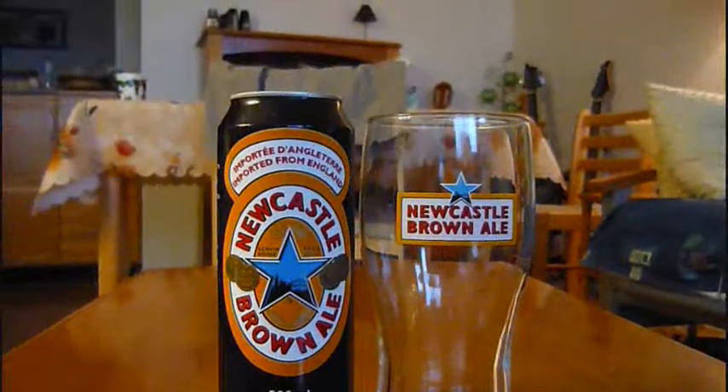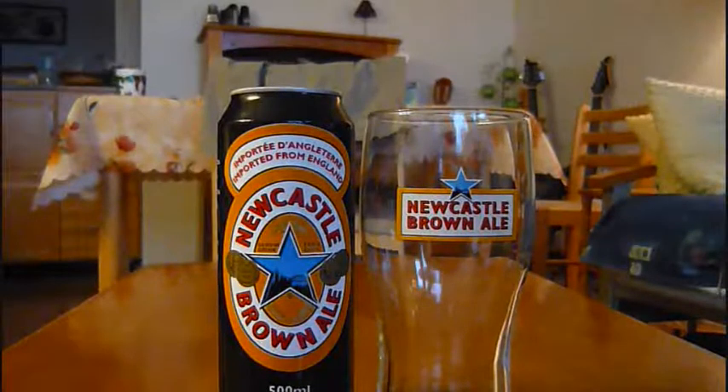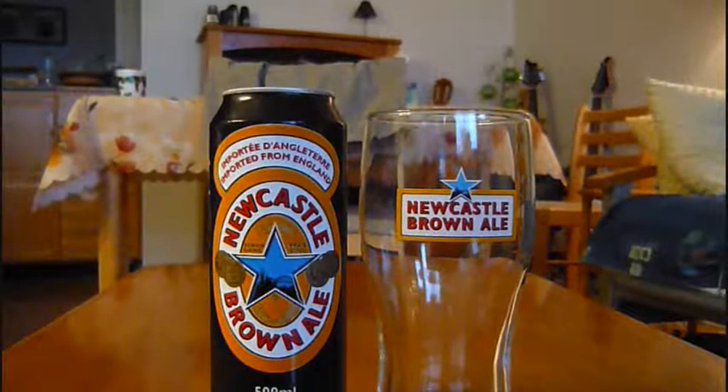So let's jump into the review. Here in Canada, Newcastle comes in two different versions: these tall boys — 500ml cans — and also smaller 330ml clear glass bottles. In England, it's usually sold in larger bottles, around 550ml, also clear glass. Some of them unfortunately do go skunky, and even though I've been lucky and haven't encountered that, it's just a risk sometimes.